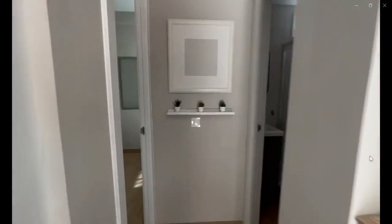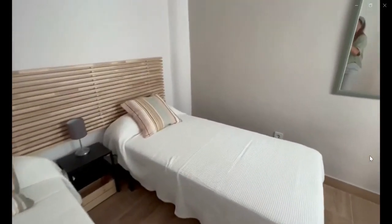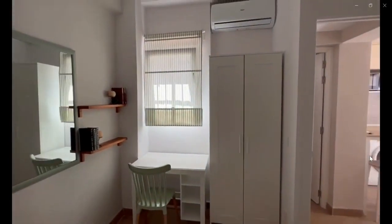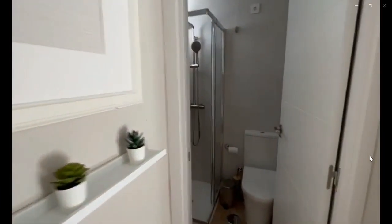Over to the left you can see the bedroom with two single beds, a nightstand, a mirror, some shelving space, a desk, a closet, an air conditioner, and a chair.